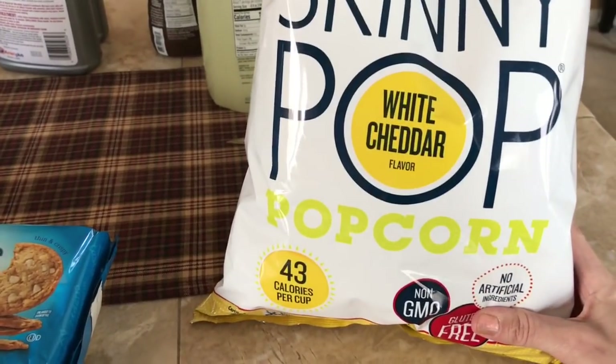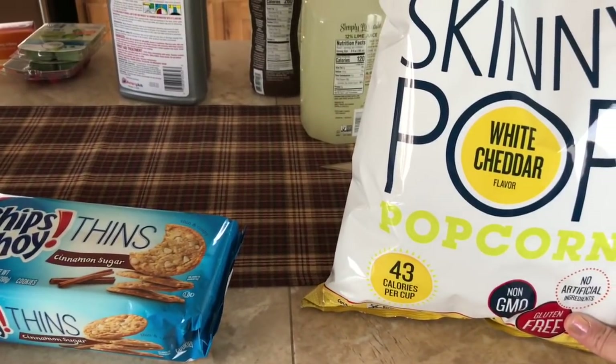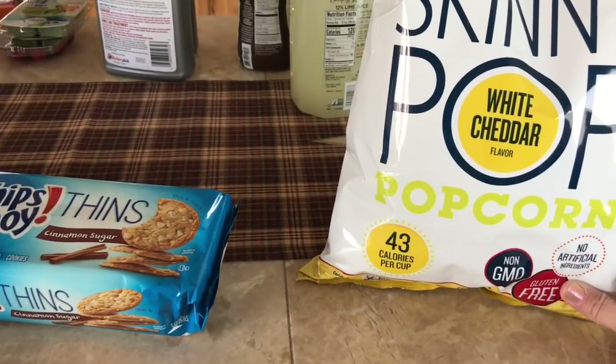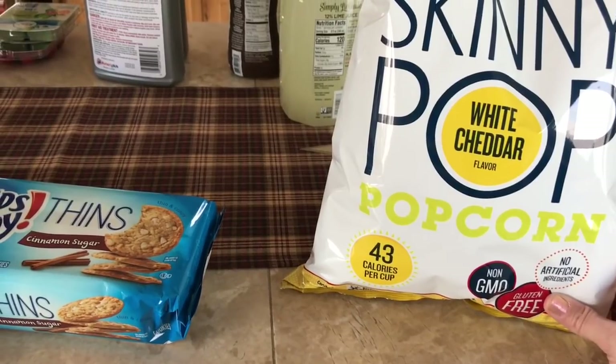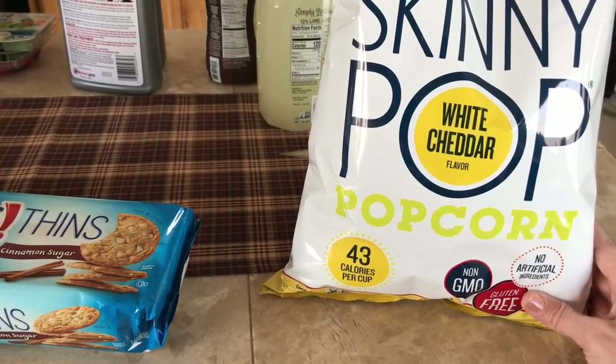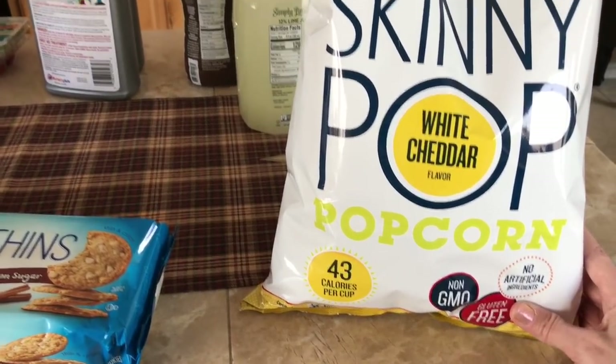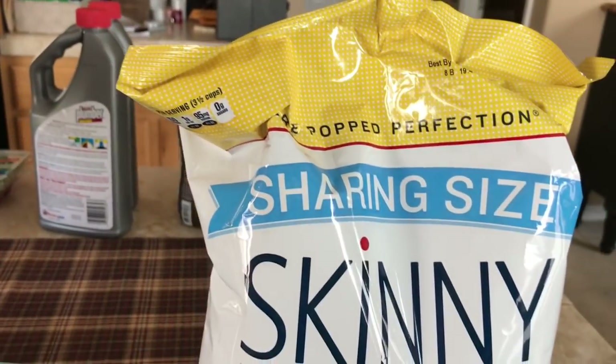I got some white cheddar Skinny Pop. Recently I went to Dollar Tree and got some white cheddar popcorn and it was really good, so I decided to get the Skinny Pop in white cheddar — it's a lot less fattening than the regular stuff. This is sharing size, but I ain't sharing.